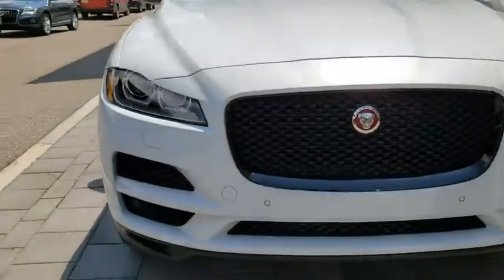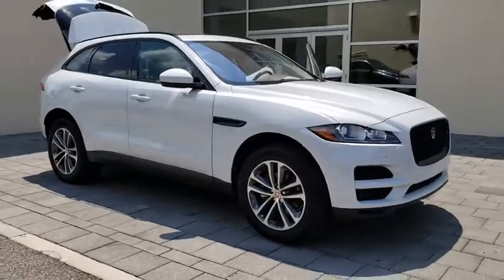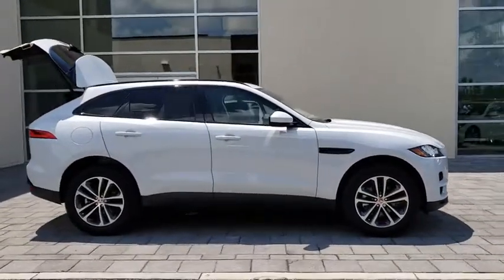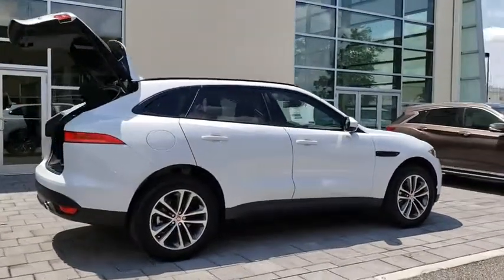2018 Jaguar F-Pace. The first Jaguar luxury performance SUV brings together sporty handling and dramatic beauty with everyday practicality and efficiency. Here are some of this vehicle's great options.